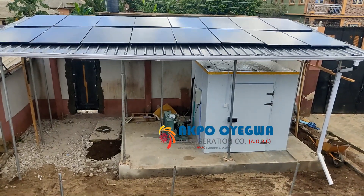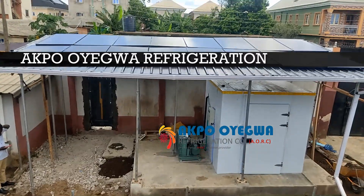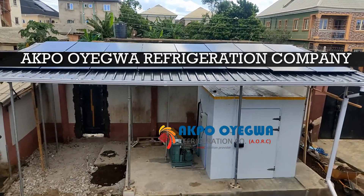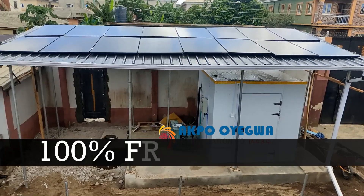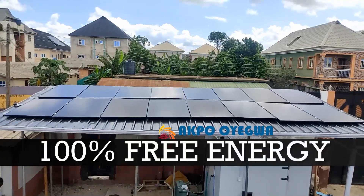Once again, this is a solar powered blast freezer built by Aqua Oyegua Refrigeration Company. Ensure to like and share this video, and ensure to watch this video till the end. We are generating 100% free energy from the sun.